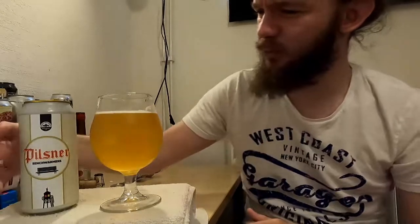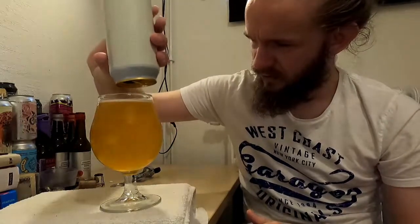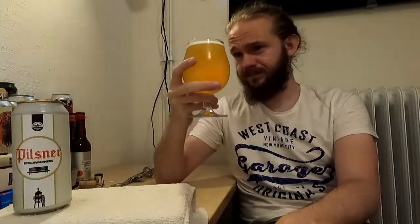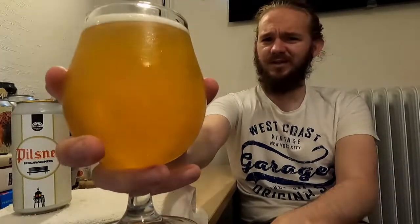Overall the aroma on this one comes across really, really nicely. I think this is going to be a very, very authentic Pilsner beer, so I've got high hopes for it. Let's put the rest of it into the glass and then have a taste. So this is the Pilsner Lager, 4.2% ABV, from Benchwarmers Brewing Company in Helsingborg here in Skåne, in the south of Sweden. Really curious about this — the aroma is making me expect great things.